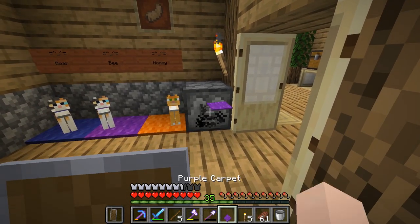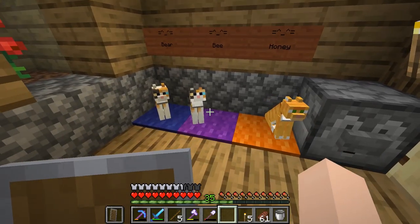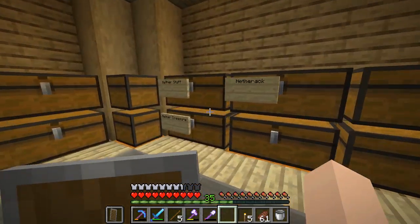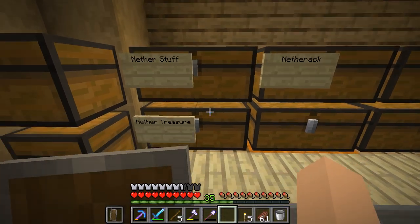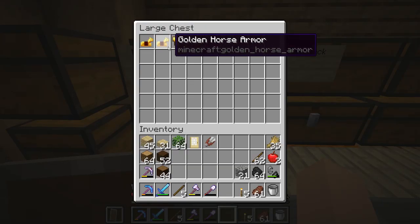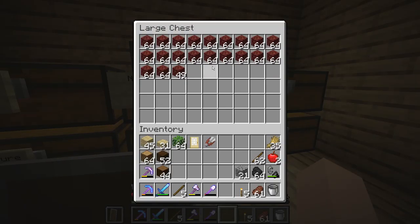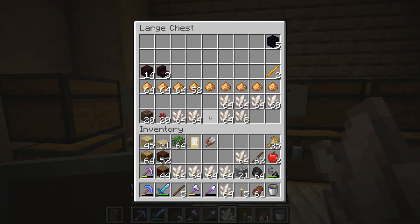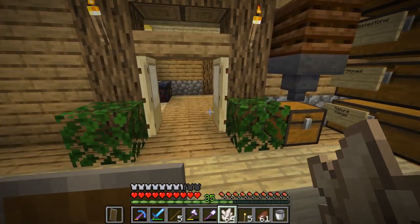Today we're going to take B the kitty with us on our adventures. Come here little kitty! Let's go ahead and gather up some of the nether quartz over in this chest. Here's my nether stuff — my nether treasures. We did get some horse armor which is really cool, but still no saddles. Let's grab some of this nether quartz and glowstone dust.